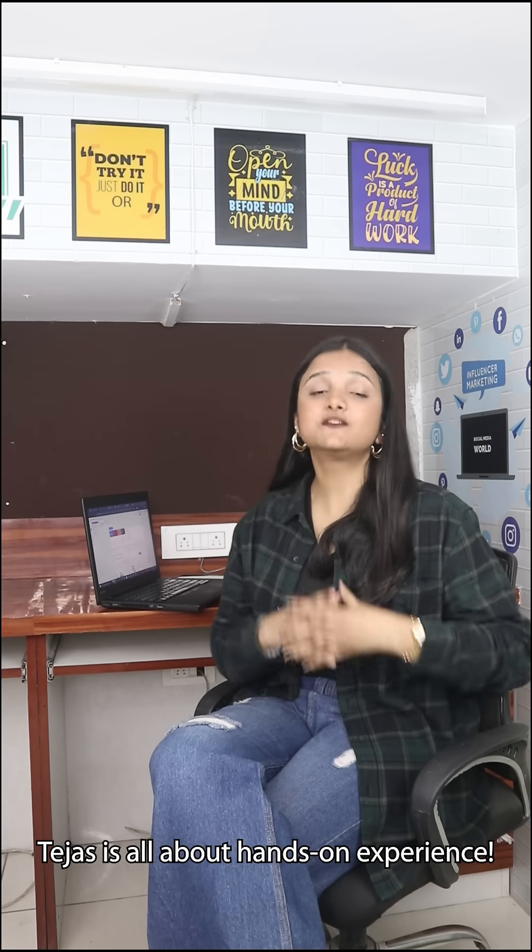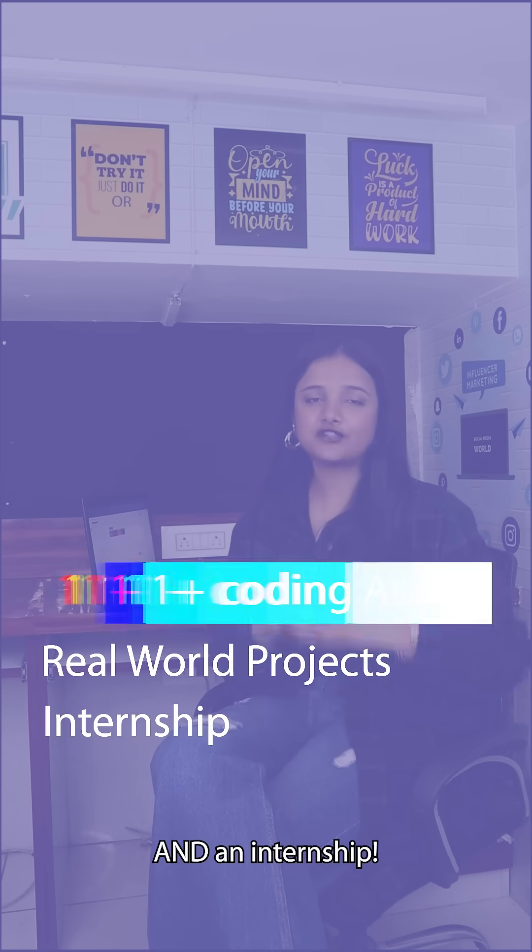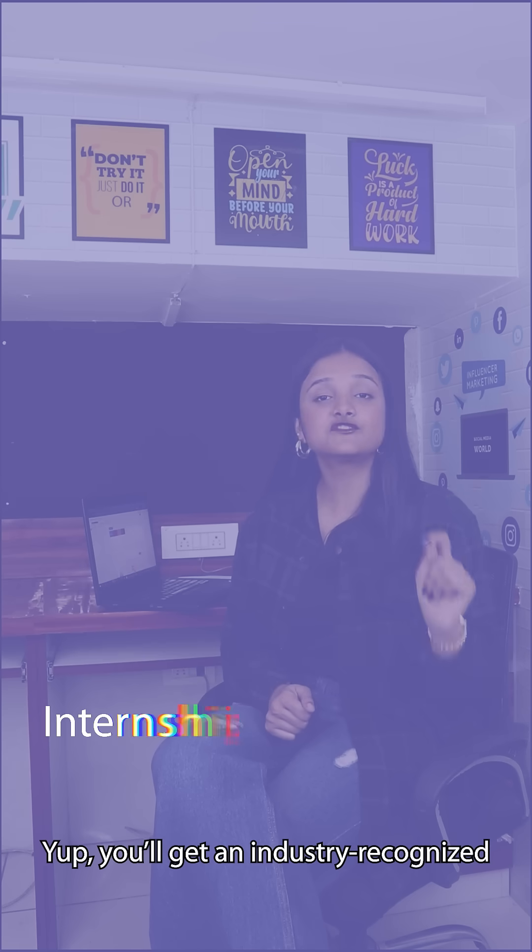Tejas is all about hands-on experience — 11 plus coding assignments, real-world projects and an internship. You will get an industry-recognized internship certificate from TrueShip Solutions.